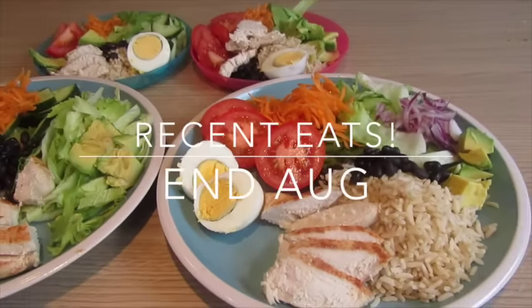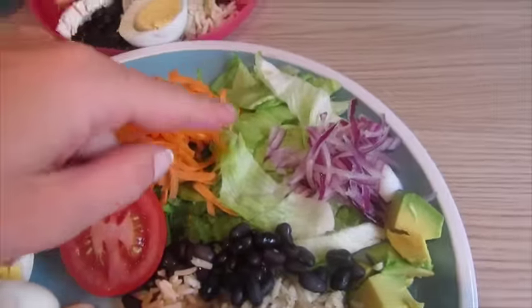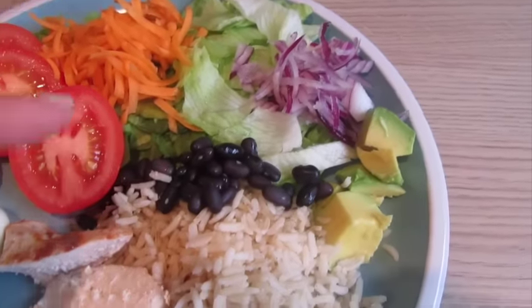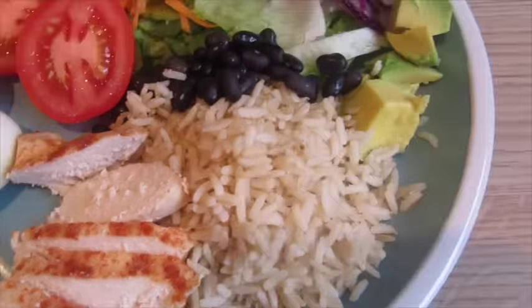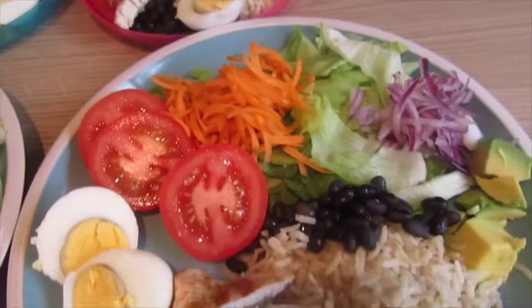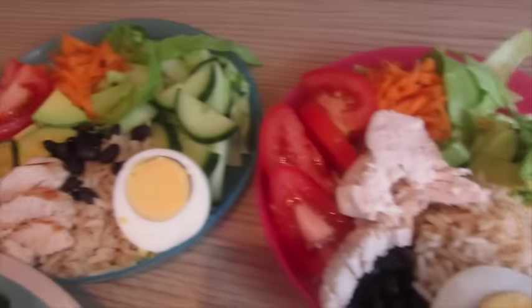Tonight for dinner we have got chicken salads. There's a salad along the sides — we've got iceberg lettuce, onion, avocado, some black beans, some brown rice. I've baked some chicken in the oven with a bit of paprika and garlic salt, we've got boiled egg, tomatoes, and that is pretty much what everyone has got.